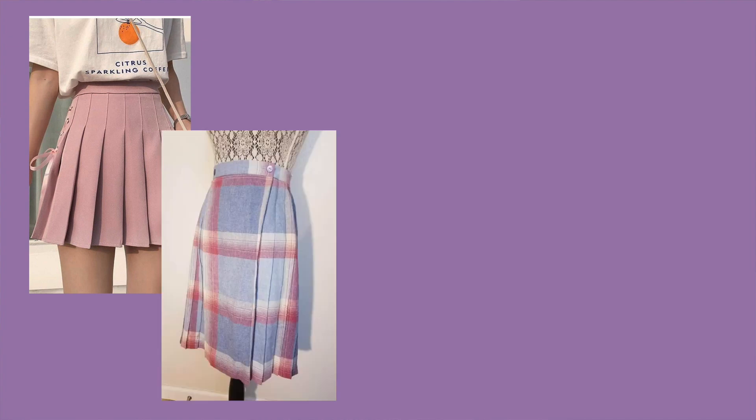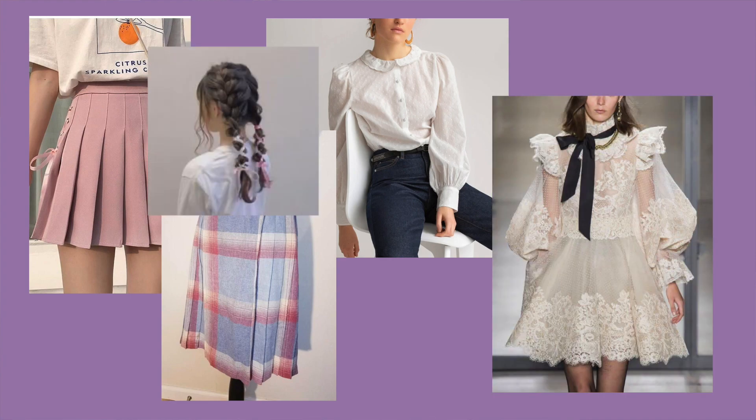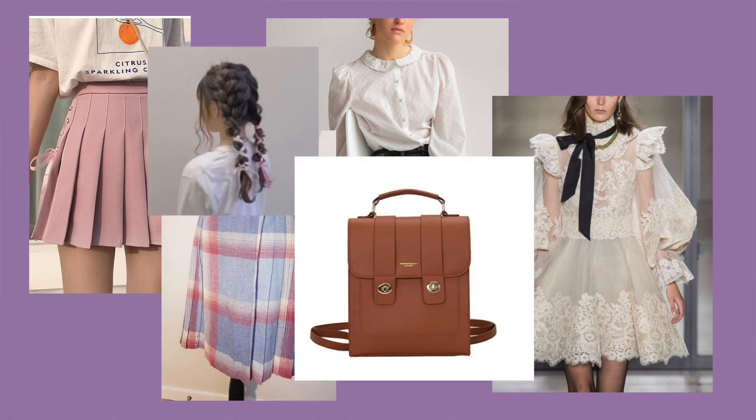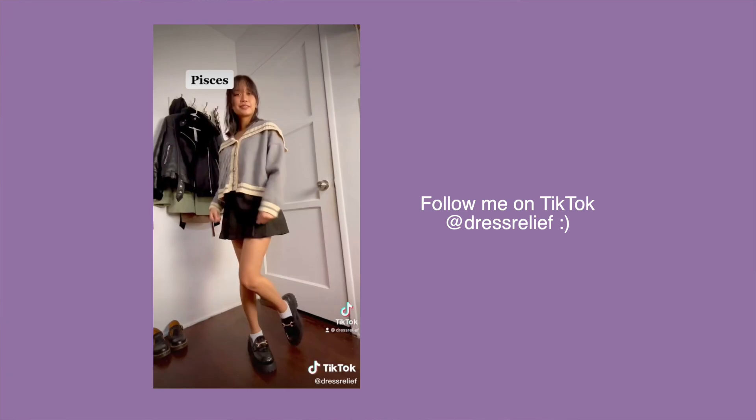For pastel academia essentials, I'd look for skirts, plaid patterns in light colors, collared shirts — especially with round peter pan collars — ruffle detailing and bows, school bags and backpacks, and maybe something with a sailor collar reminiscent of Japanese school uniforms. You might have seen me wear a gray cardigan with a sailor collar.